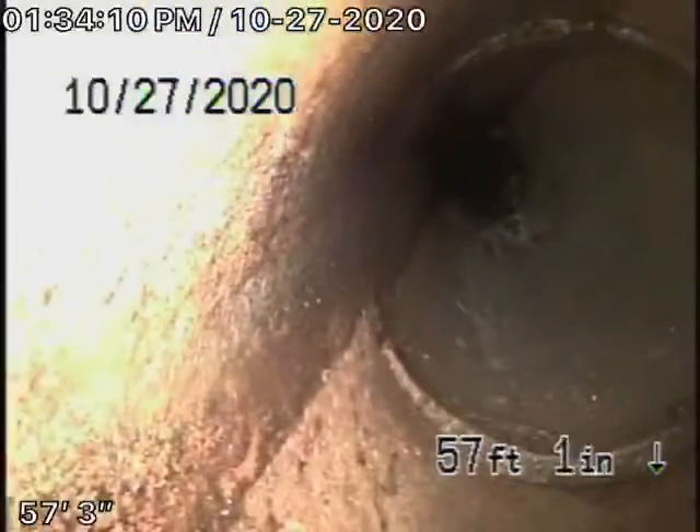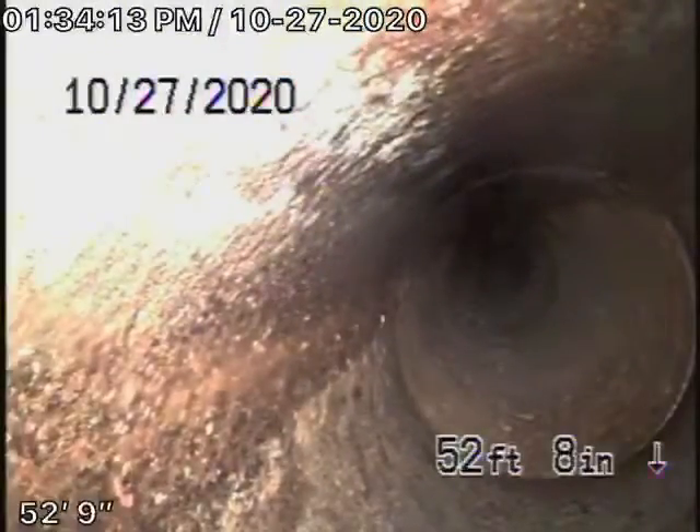We're going to keep coming back. This all looks pretty good — just that one spot that was really badly broken.